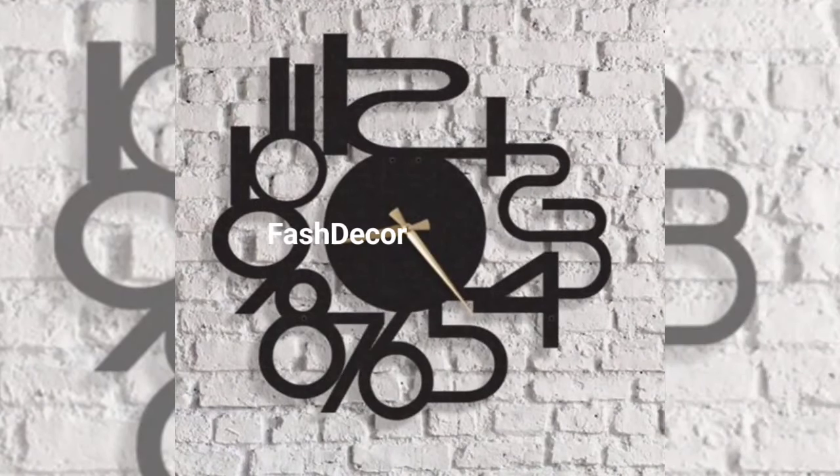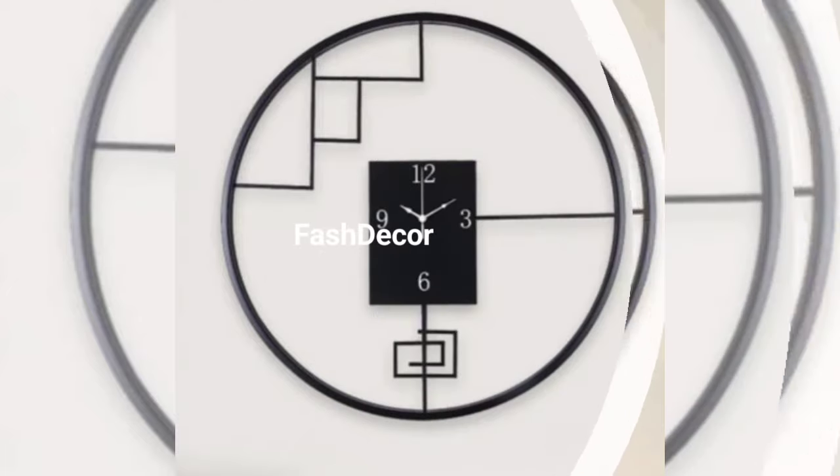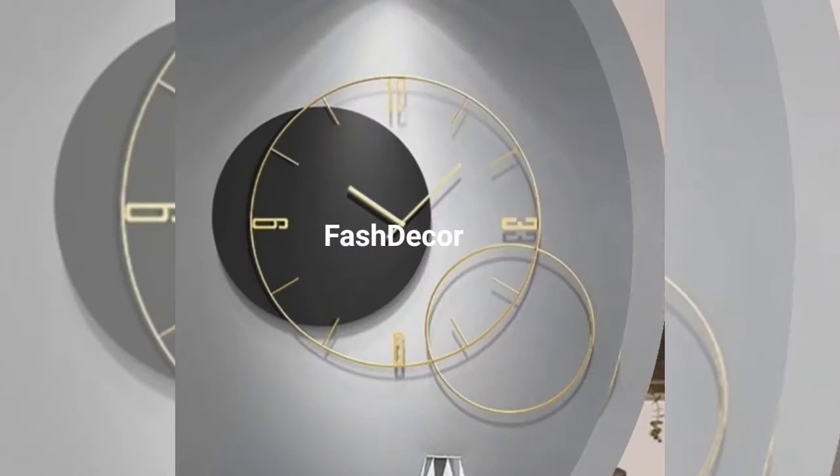The geometric wall clock adds a pop of color and a touch of modern art to your space. For vintage lovers, we have sourced an antique vintage frame and turned it into an elegant wall clock. The intricate detail and classy charm make it a truly statement piece.